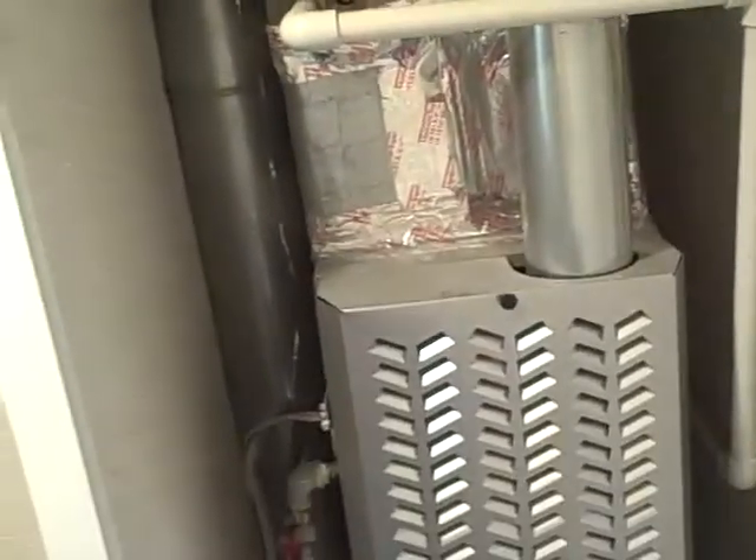The furnace looks like it's been recently installed — it doesn't look original. And when you want to change your filters, you just go to Home Depot and buy a 14 by 25 inch.